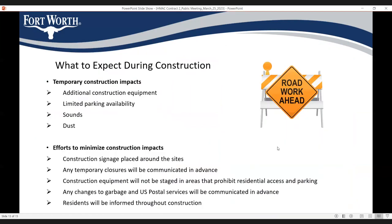During construction, some impacts will be present in the construction area — this is normal. There will be some equipment on the street, limited parking availability, and some noise and dust. However, our contractor will try to minimize all of these impacts as much as possible. Equipment will not block any driveways, so residents will always have access open to their homes.